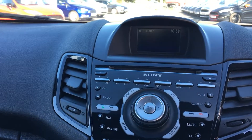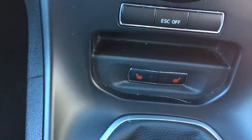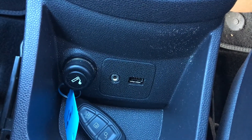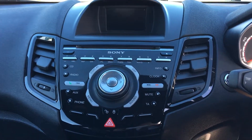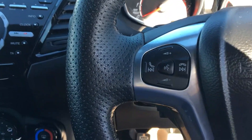Other features include the Sony DAB system, heated front seats, and aux and USB input. It also has Bluetooth so you can connect your phone wirelessly to make hands-free calls and listen to your music. All of this can be controlled through the steering wheel.